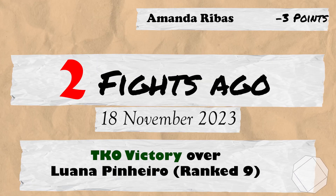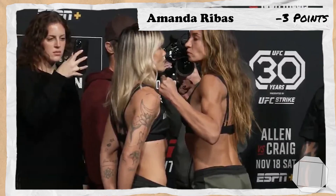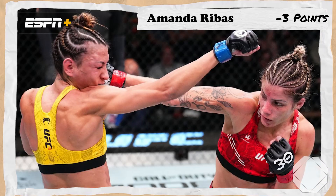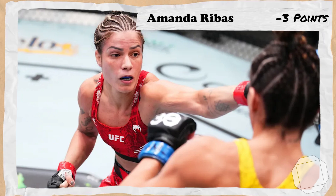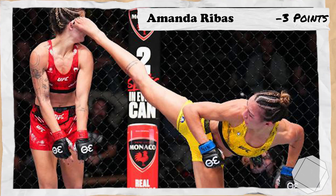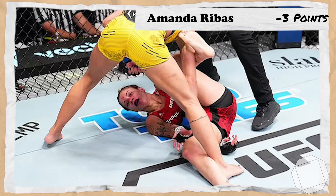2 fights ago from Amanda takes us to the 18th of November 2023 for UFC Fight Night Craig vs Allen. Back at strawweight and ranked 10th, Rebus would take on number 9 ranked Lunyana Pinero. Getting off to a horrid start, Lunyana would batter Amanda in the first. However, Rebus came back in the second with her signature hyperactivity and continued into the third, landing a picture-perfect spinning wheel kick and finishing the fight with strikes 3 minutes and 53 seconds into the third, earning 12 points.